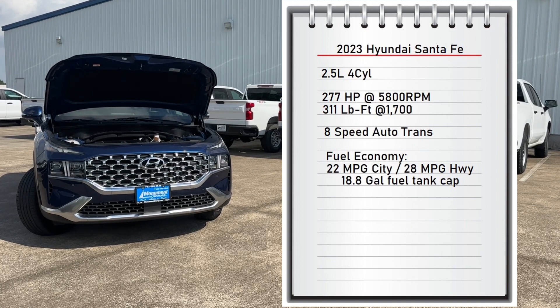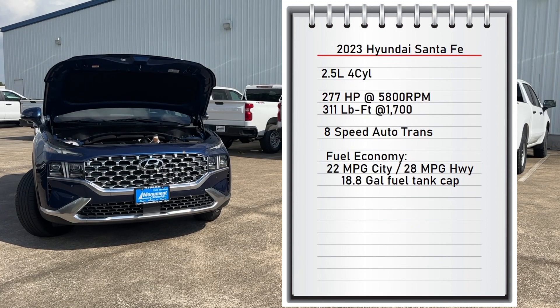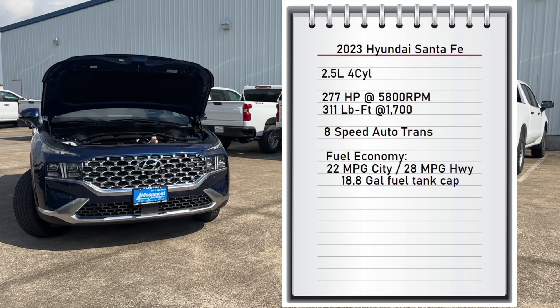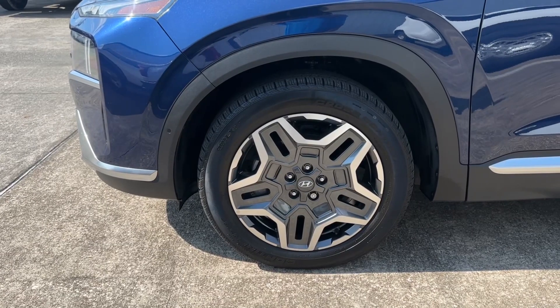As for fuel economy, this SUV gets 22 miles per gallon city and 28 miles per gallon highway, with an 18.8-gallon fuel tank capacity.